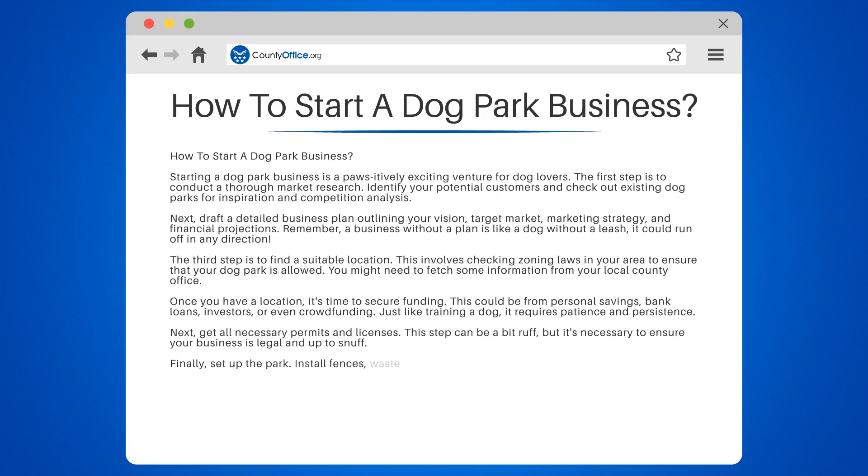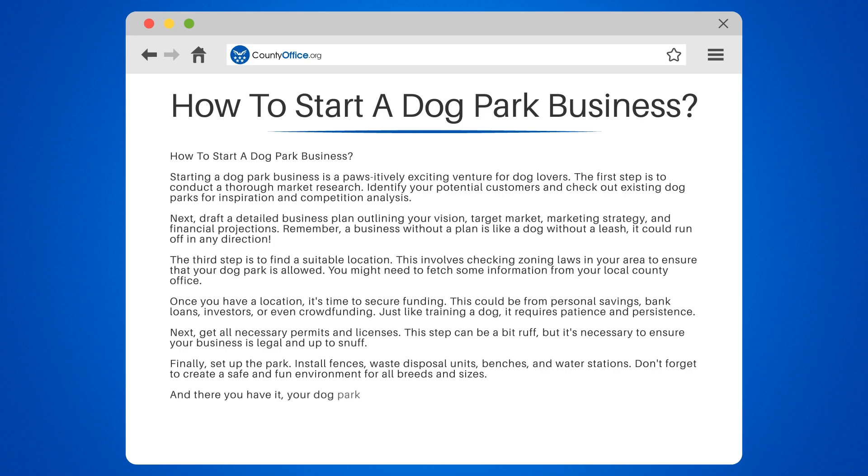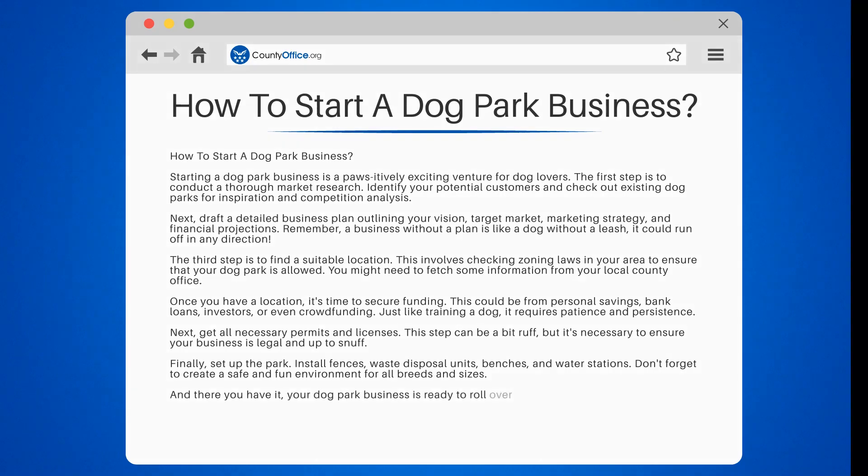Finally, set up the park. Install fences, waste disposal units, benches, and water stations. Don't forget to create a safe and fun environment for all breeds and sizes. And there you have it — your dog park business is ready to roll over and play.